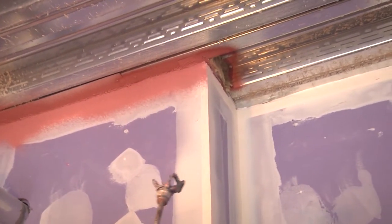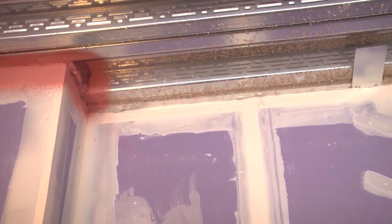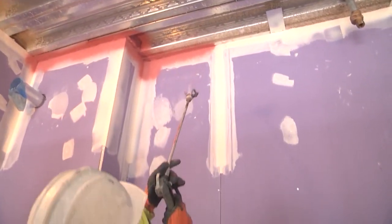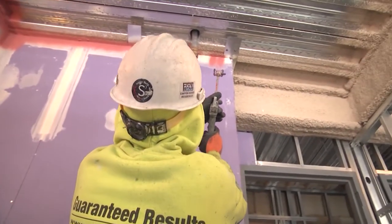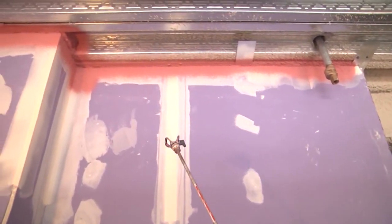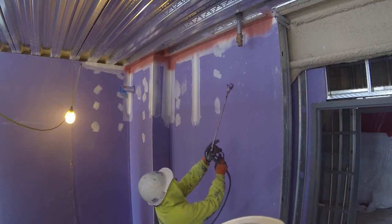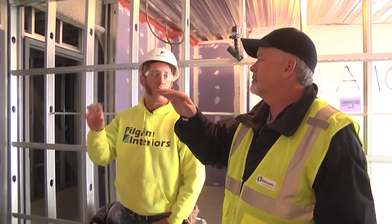That old way where I'd be on a ladder all day just got blown out the window. It's a quick system. Saves a lot of time and effort. You can spray it right from the ground. Now everything's sealed up and ready to go. And that fire spray, if it ever does catch fire, will expand and seal up any air gaps. That way the smoke and flame won't penetrate out into the corridor.